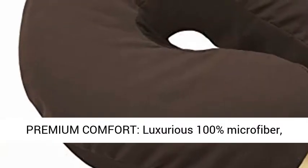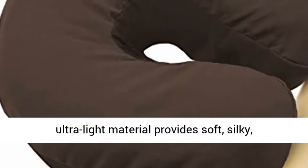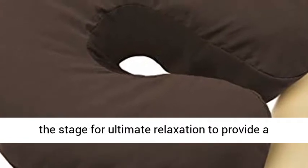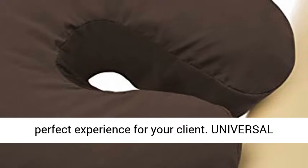Premium Comfort: Luxurious 100% microfiber ultra light material provides soft, silky, breathable comfort. This lightweight fabric sets the stage for ultimate relaxation to provide a perfect experience for your client.